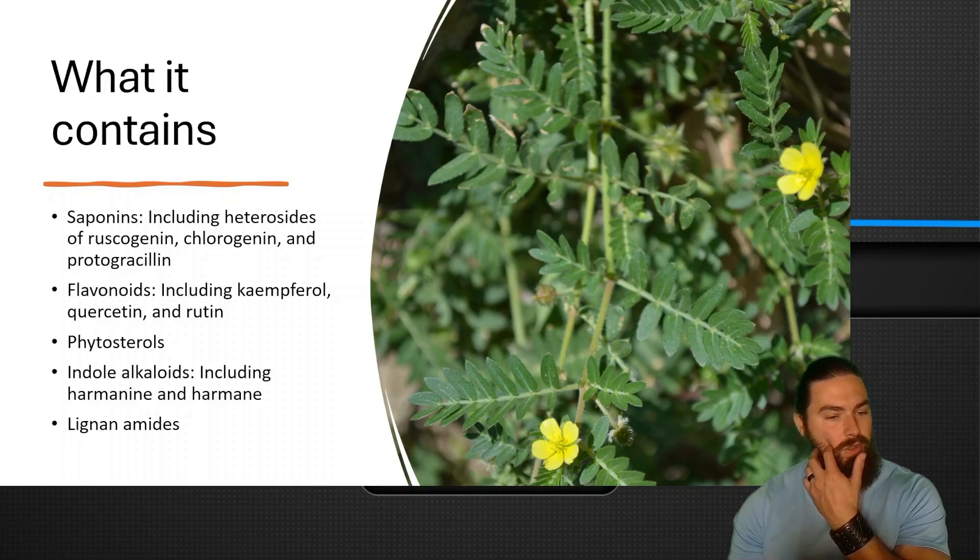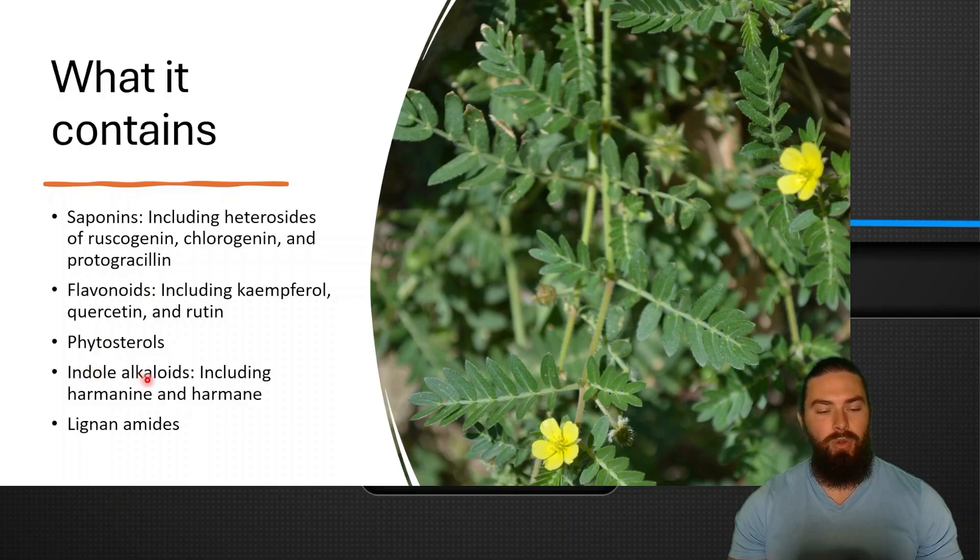Let's discuss what it contains. It contains saponins, flavonoids, phytosterols, indole alkaloids, and lignan amides. The saponins include heterosides of ruscogenin, chlorogenin, and protogracelin. The flavonoids include kaempferol, quercetin, and rutin. Phytosterols, as mentioned, indole alkaloids like harmine and harmane, which I want to talk about later in this video, and then the lignan amides.